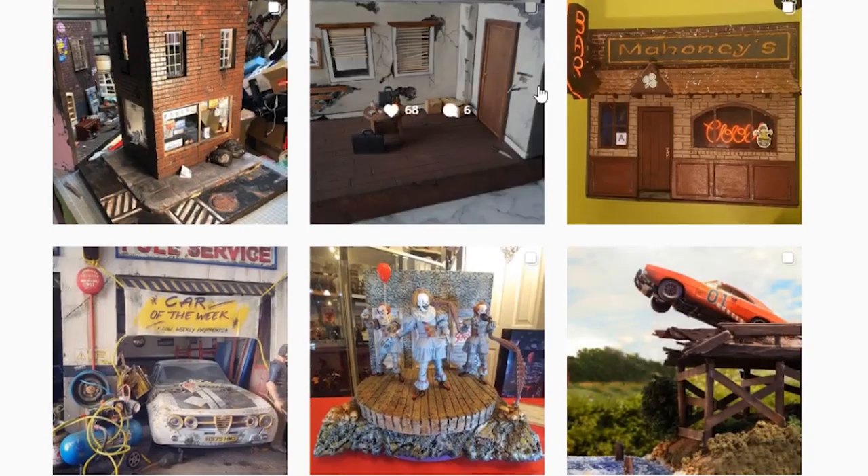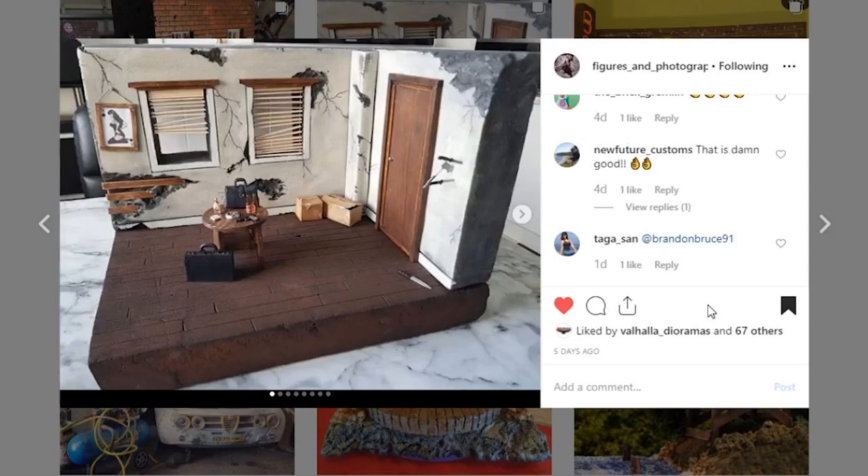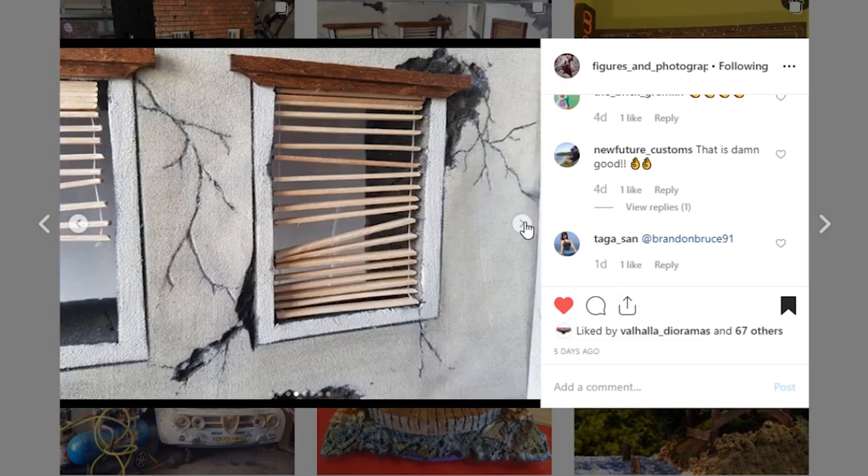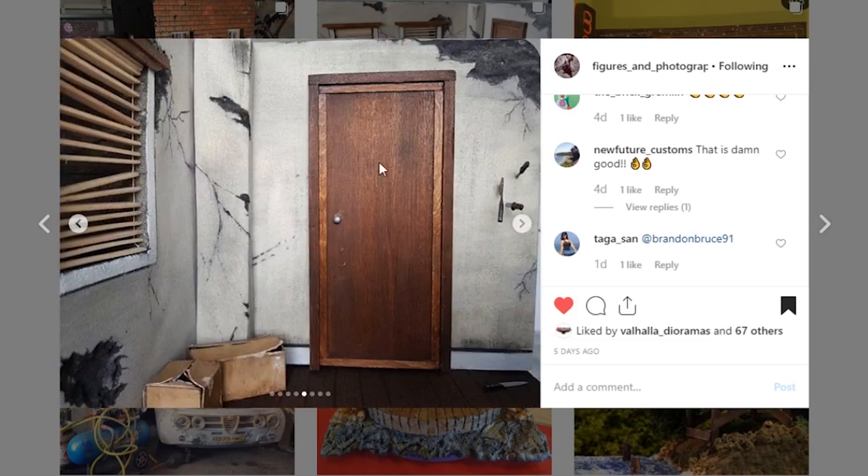Next up is this piece coming from Figures and Photography — another one of those pieces that looks so good with the different paint apps. Lots of detail. I love where you've got the wood poking through. The blinds are a nice touch — I've been seeing a lot more dioramas with blinds lately. I love the cracks and that dark gray in the cracks looks so good. That door looks like one of those hollow core doors — really good job. Awesome work, keep them coming.